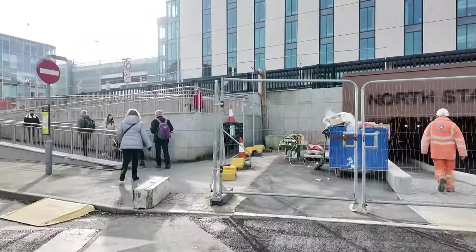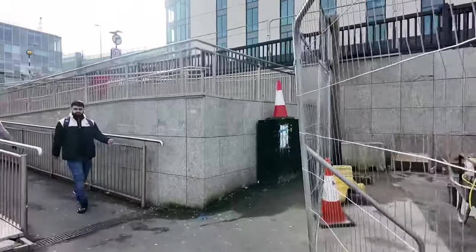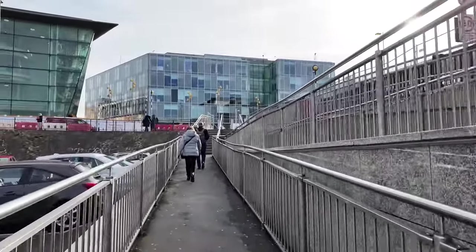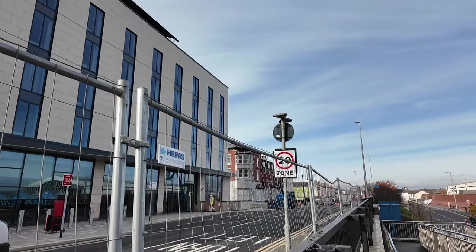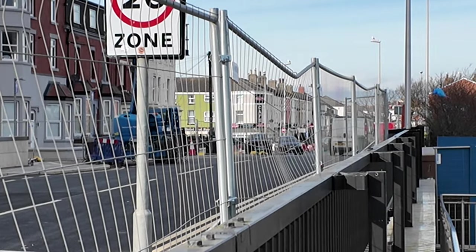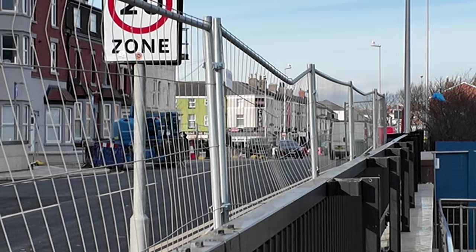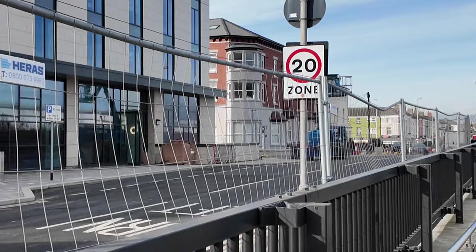So then you go up the footpath, back up to the main road if you're wanting to go back out into town. Currently this is all still closed off. This road is High Street, I believe, and it's currently closed off while the work is being carried out to the exterior of the hotel and all the finishing off.